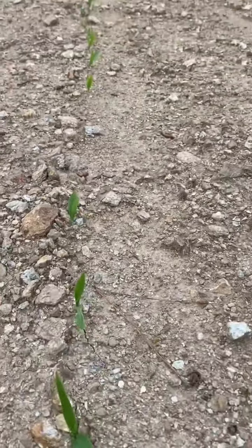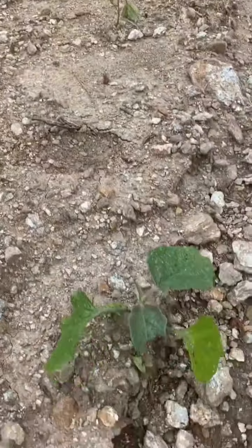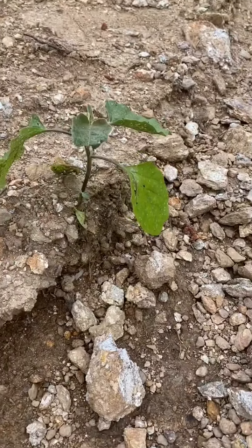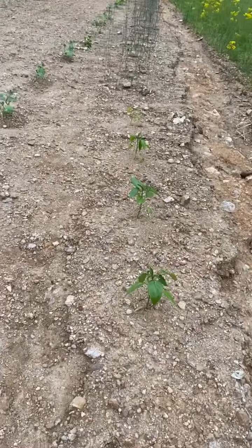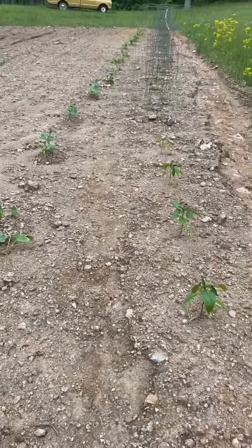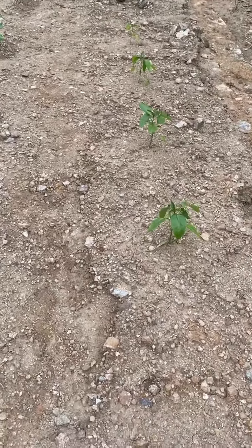We've got more corn right here. Look at that guys — that's pretty significant. So we've got some eggplants, bell peppers. All of our cucumbers seem to have made it, as well as our tomatoes look great.